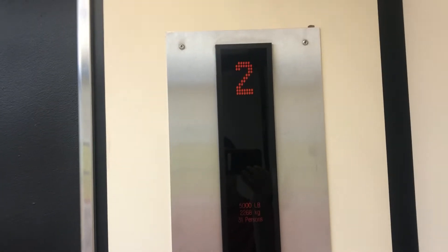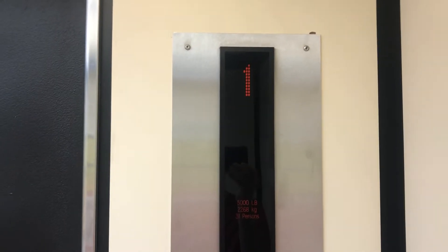This is the final ride on the elevator here at J.C. Penney at the Monmouth Mall in Eatontown, New Jersey.